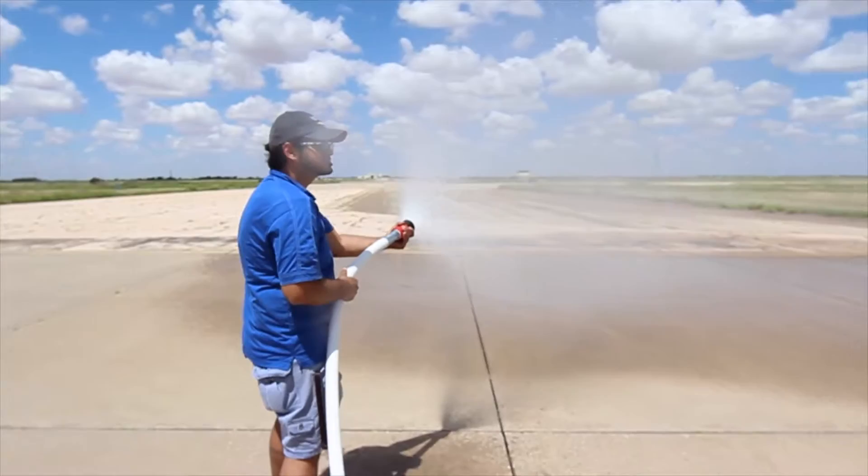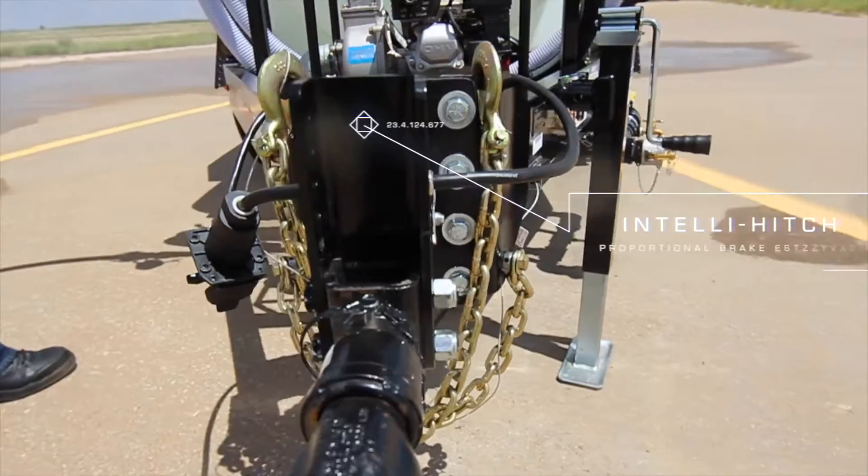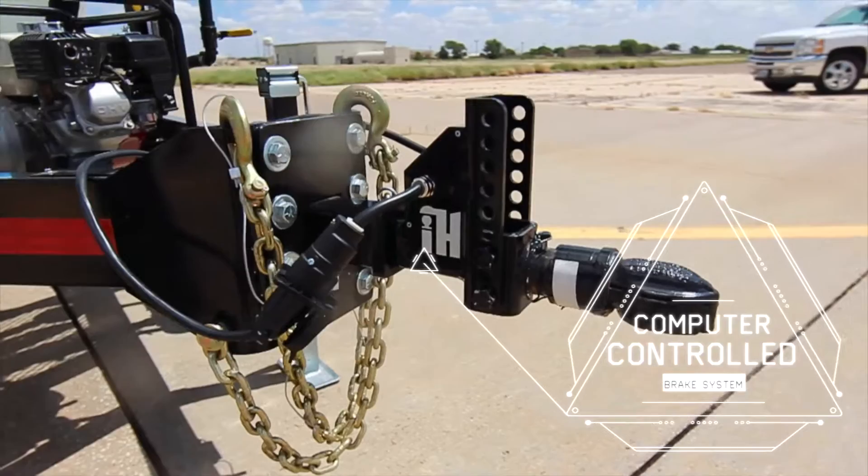Wiley is also proud to include the Intelli-Hitch, the world's best brake controller, as an option on the express water wagons, although it is standard equipment on the 1600 gallon unit. It is available to improve customer safety and security.